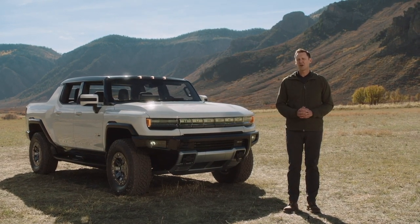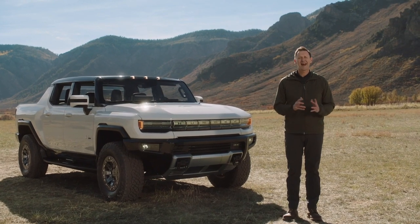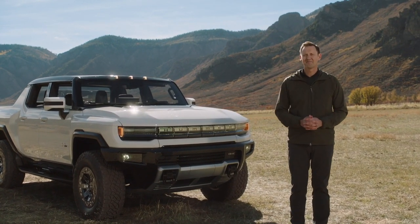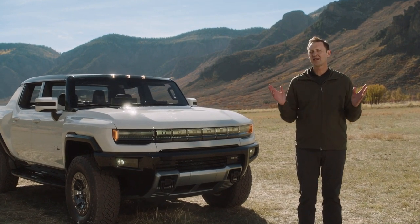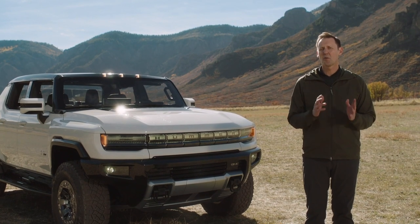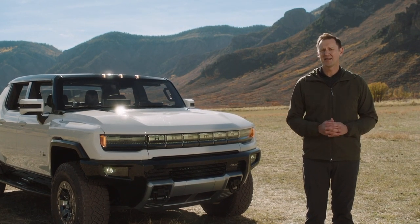The Hummer EV is the ultimate expression of performance and capability, which is exactly why we're here today. The rugged terrain and majestic vistas surrounding us are precisely the types of locations where consumers will bring their Hummer EVs.